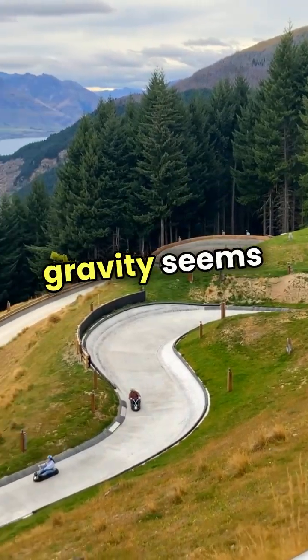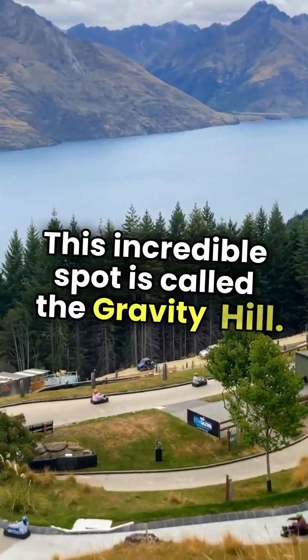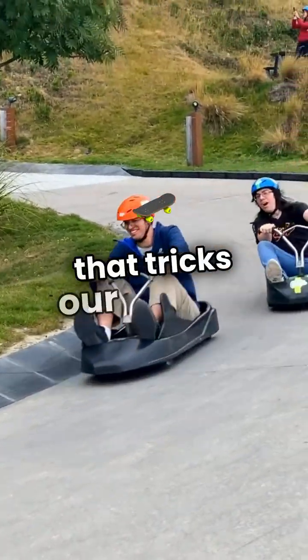Imagine a place on Earth where gravity seems to take a break. This incredible spot is called the Gravity Hill. It's not just a hill — it's a fascinating optical illusion that tricks our brains.